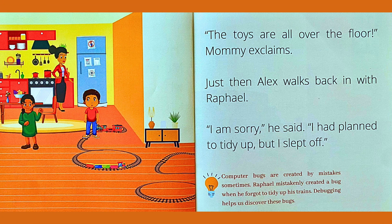The toys are all over the floor, Mommy exclaims. Just then, Alex walks back in with Raphael. I am sorry, he said. I had planned to tidy up, but I slept off. Computer bugs are created by mistakes sometimes. Raphael mistakenly created a bug when he forgot to tidy up his trains. Debugging helps us discover these bugs.